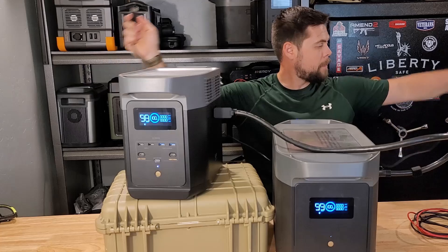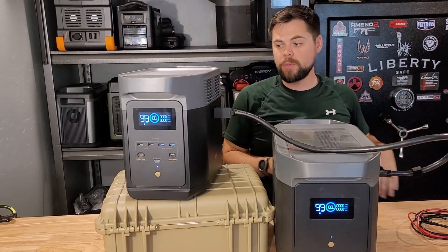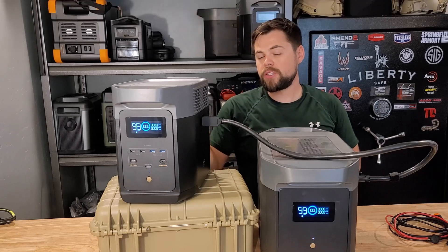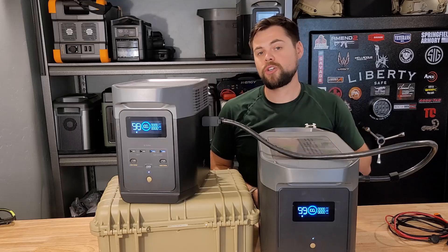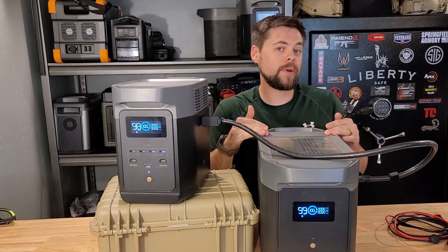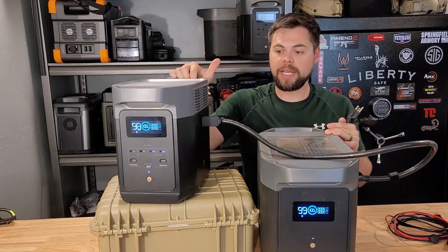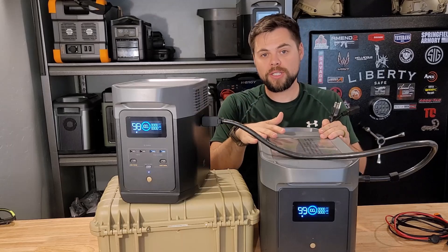The Delta II doesn't have a big power brick on the wall charger — it's just a cable, which makes it really nice for fast charging. It charges at about 800 watts speed, and when connected together it will also charge the external battery. Just as an FYI, you can't charge the external battery by itself — it must be connected either to a Delta II or a Delta Max in order to charge.